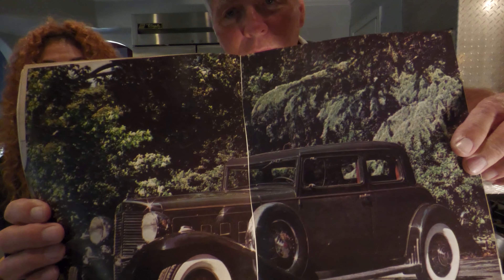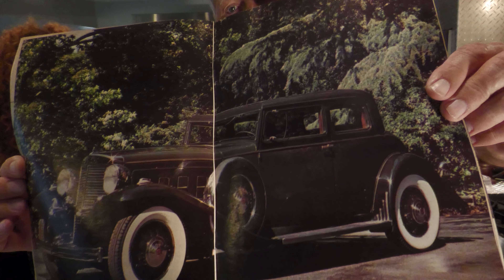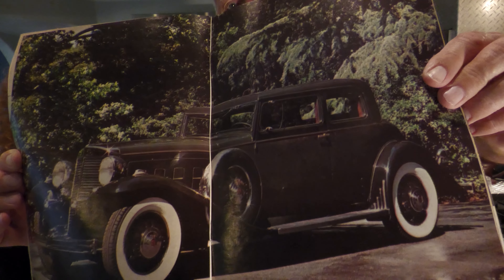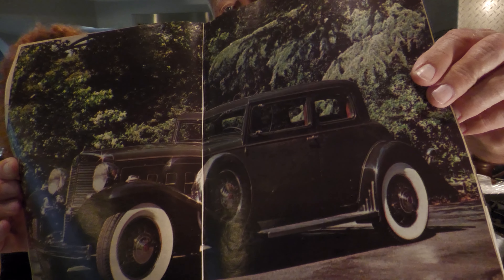It took two pages to show this car. It's an old car from 1930. See the tires — white walls. That's gorgeous, that's what they're called: white wall tires. They didn't have too many asphalt roads back then. They had a lot of dirt roads and all this other stuff.